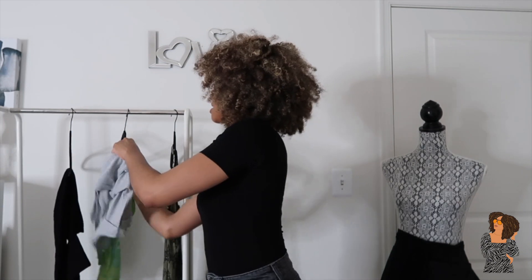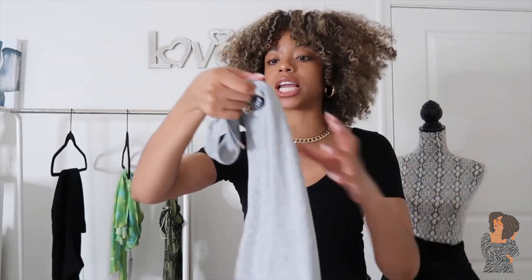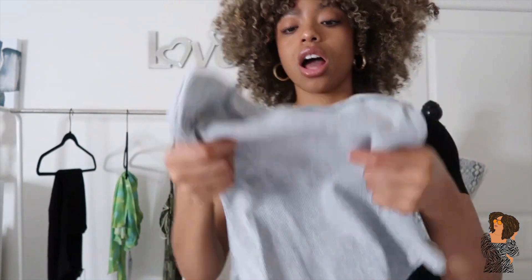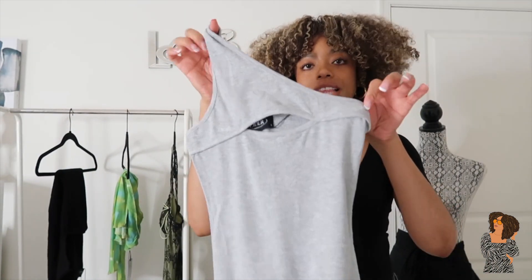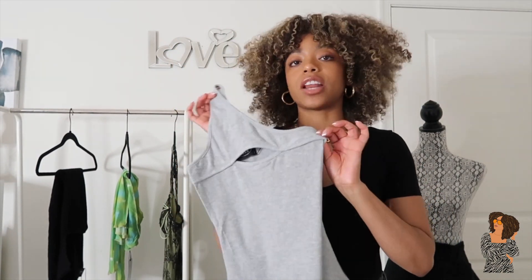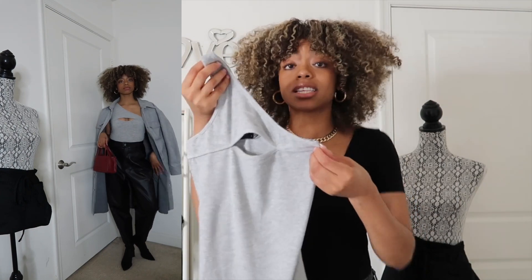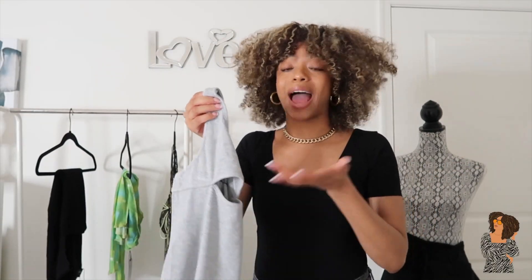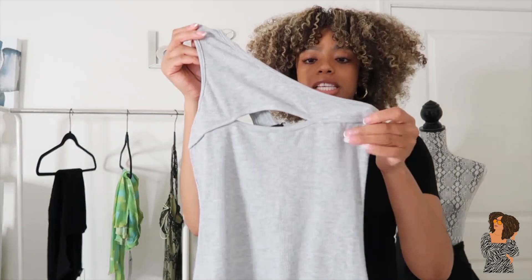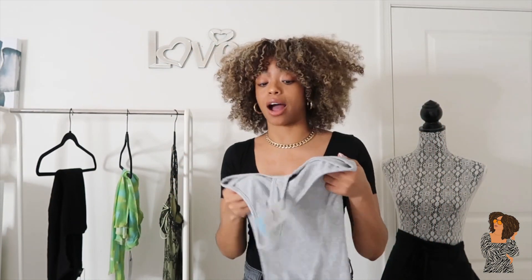The next piece is a bodysuit, and I really love the material — it's stretchy and not sheer at all. It has a nice little cutout that's cute and edgy, but you can definitely dress it up or down. You can pair it with leather for winter, throw on a leather jacket or a trench coat, or wear it with sweatpants and baggy jeans with sneakers for a chill look. This material is 8% spandex, which is why it's so stretchy.